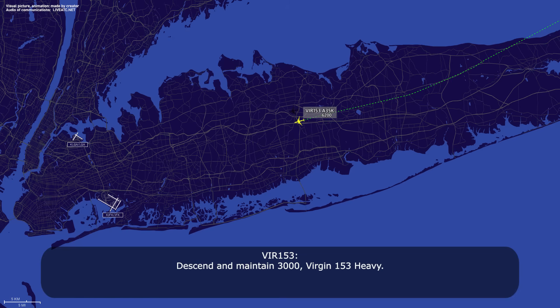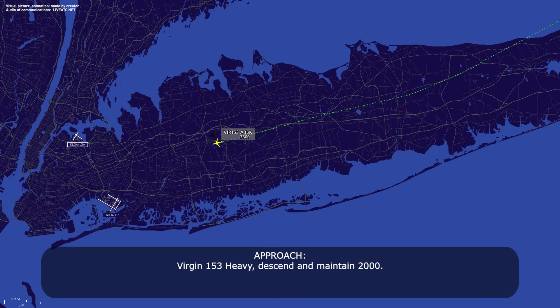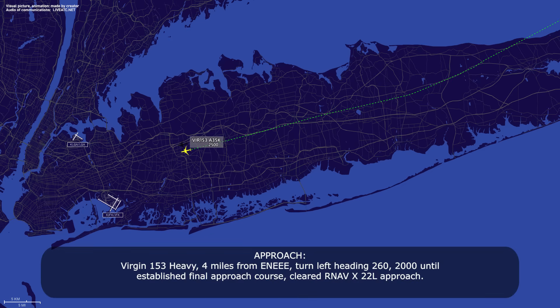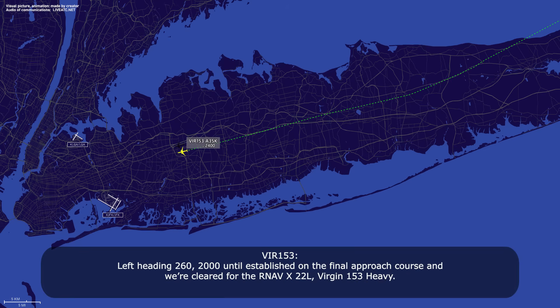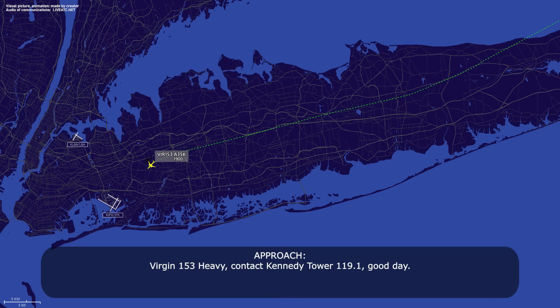Descend to maintain 3,000, Version 153 heavy. Version 153 heavy, if it wasn't set before, speed is your discretion. That's copy, thank you, Version 153 heavy. Version 153 heavy, descend to maintain 2,000. Descend to maintain 2,000, Version 153 heavy. Turn left heading 260, until established on the final approach course — cleared for the RNAV X-ray 22 left. Version 153 heavy, contact the tower at 119.1, good day.